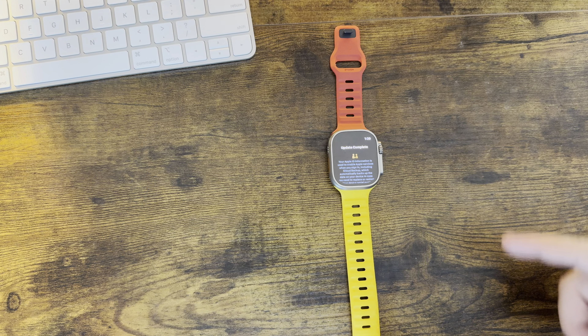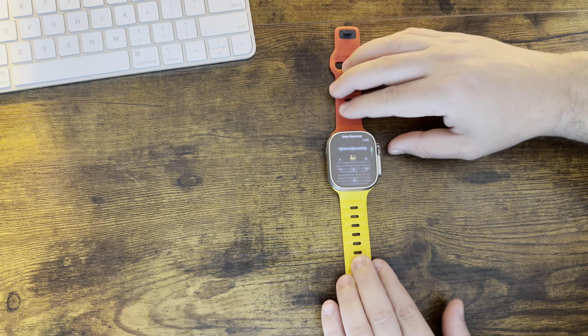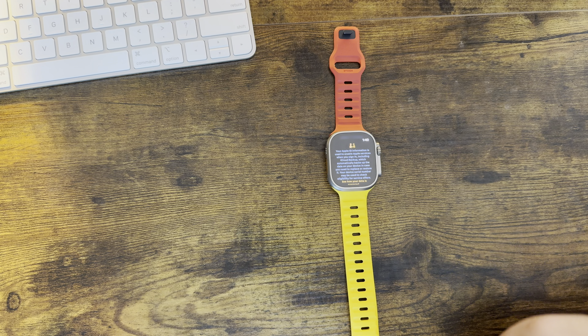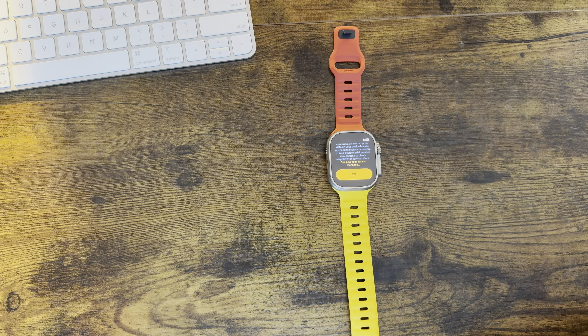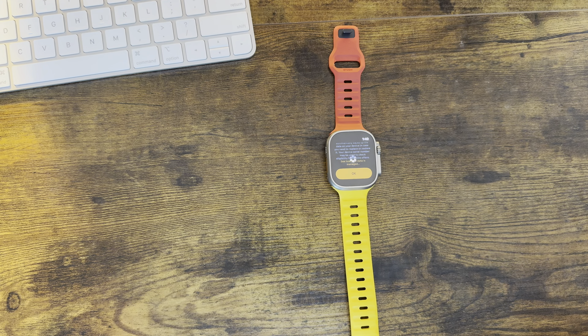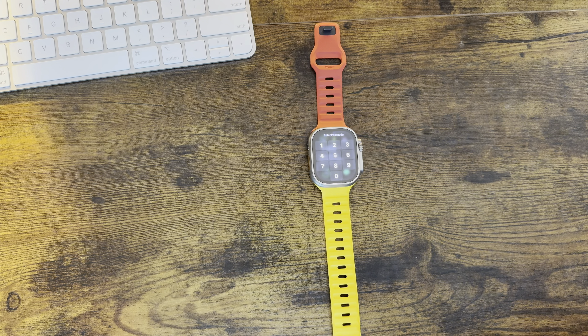WatchOS 10.4 beta one just finished installing and we have a new splash screen. It says your update was complete, and your Apple ID information is used to enable Apple services when you sign in, including iCloud backup which automatically backs up your data. Your device serial number may be used to check eligibility for service offers, and you can see how your data is managed by clicking that orange link. This is the first time I've actually seen a new splash screen on WatchOS.